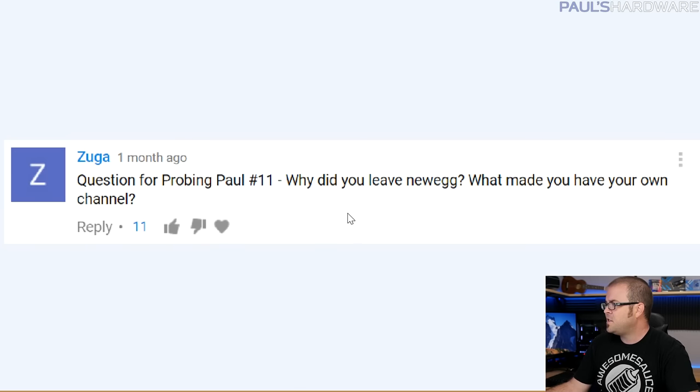Here's a question from Zuga: why did you leave Newegg? What made you start your own channel? I've addressed this before in Probing Paul, but I feel kind of bad bringing it up again, so I'll just do it anyway. I left Newegg for a variety of reasons. One big reason was that I tried to work with management to coordinate things — when you're doing a creative job like making PC hardware videos, you need to keep a fire going. If you feel like your voice isn't being heard, it just sucks that out of you.